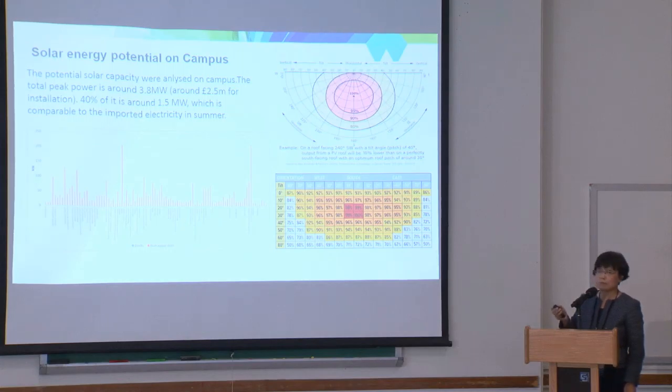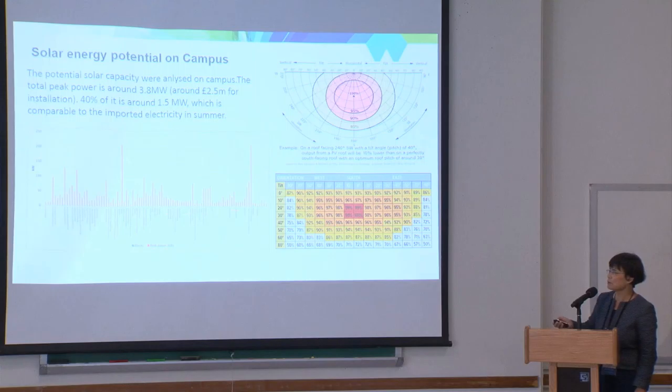We studied all the buildings, possible rooftop locations and facing directions, and did calculations. For the whole campus, if we put solar panels on all possible buildings with the appropriate coefficients, we calculated that we could install 3.8 megawatts of solar PV. Currently the university has some solar, but the UK is not a place with good sunshine — it always has cloud and rain. The maximum output would probably reach 1.5 megawatts, which is around 40% of the design capacity.